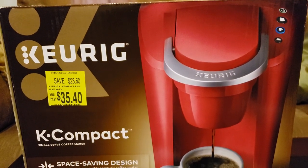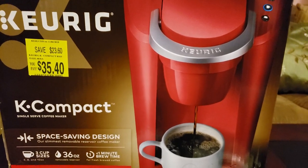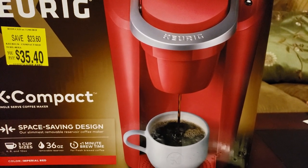I found this Keurig K-Compact coffee machine for $35.40 — savings of $20 off the original $60 price. If you guys follow me on Facebook, you know that I love coffee. I drink coffee every day; I could drink a pot a day. I know it's bad, but I could drink a pot a day.